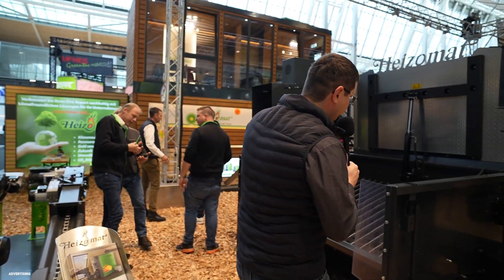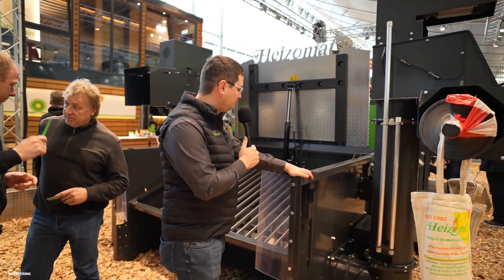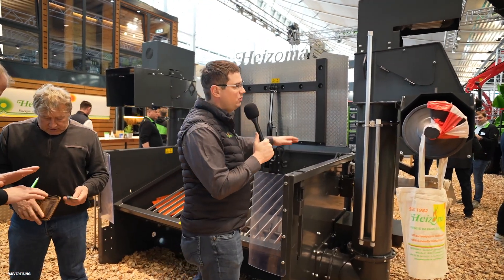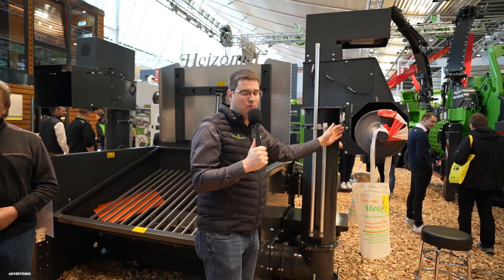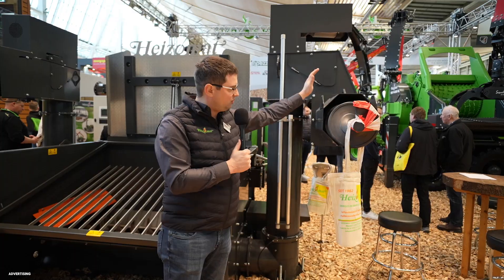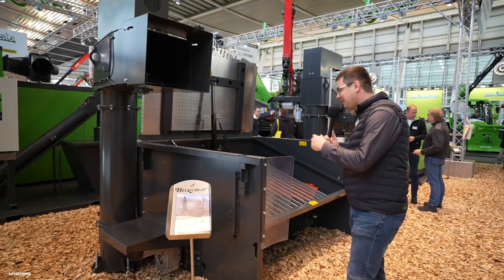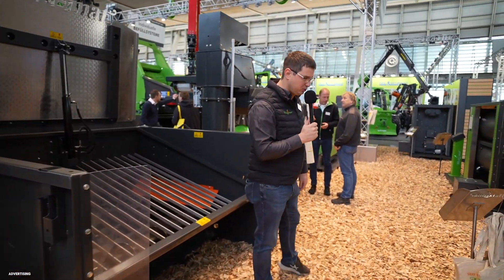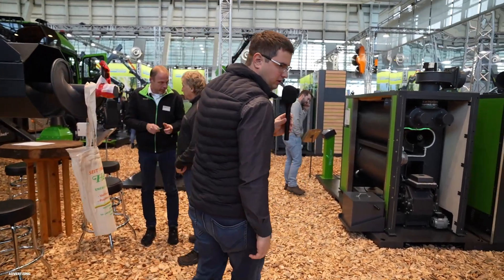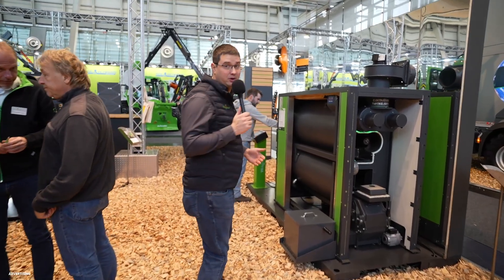Our next product is our infeed or filling system. Here is an example for the exhibition with a big truck using two augers — one horizontal auger going outside the truck into a vertical auger, then into a horizontal auger to push the wood chips into the bunker. As an additional point, we can also build the bunker diameter from two meters up to six meters, so we can produce it in exactly the size you need.